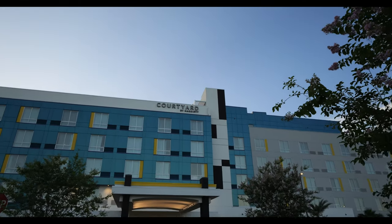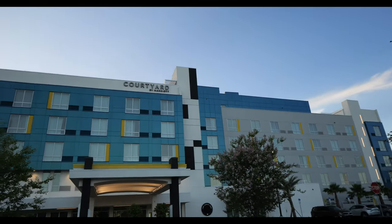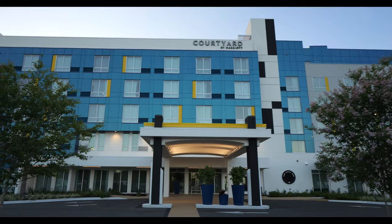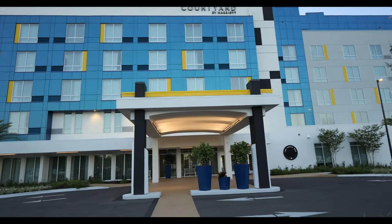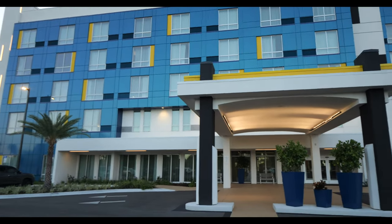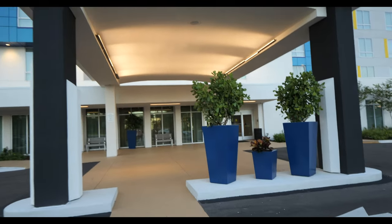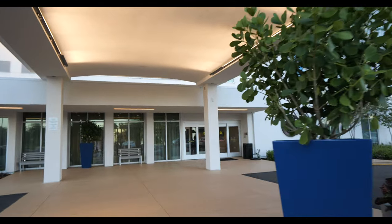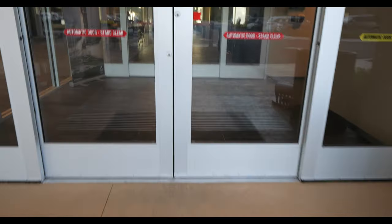As you come up to the property, you can see it looks brand new — and it is. It only opened up in May, so it's only about two months old, but it is nice. Again, as I said, a little bit further location than some of the other options you have in Cocoa Beach. We're here in Titusville, but it's not like it's outrageous. Let's go take a look at the lobby.